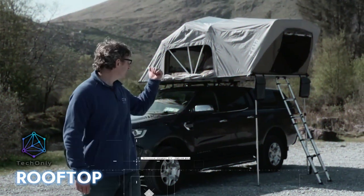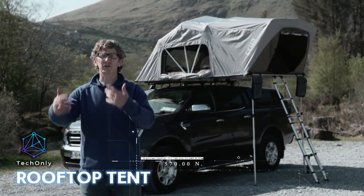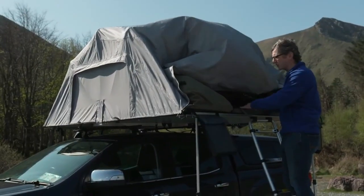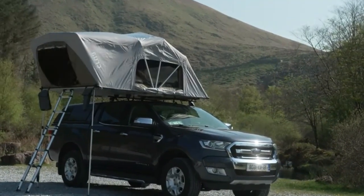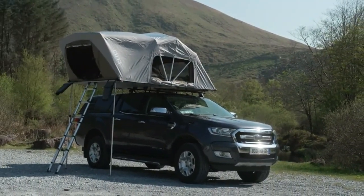The Cruay ER Rooftop Tent is a game-changer for camping enthusiasts — it's a rooftop tent like no other. With its anti-wind noise feature, 360-degree views, and skylights, you'll feel like you're sleeping under the stars while being protected from the elements.